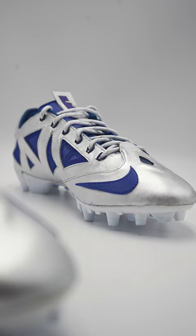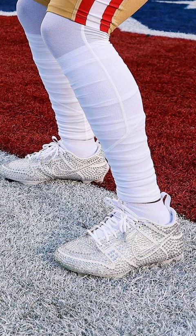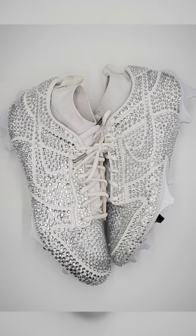Coming in at number 1, we have Deebo Samuel of the San Francisco 49ers. Deebo had to be number 1 after pulling out this insane pair of cleats inspired by the Nike Dunk Cactus Plant Flea Market. These had over 1,000 Swarovski crystals and shined in a big win over the Cowboys.